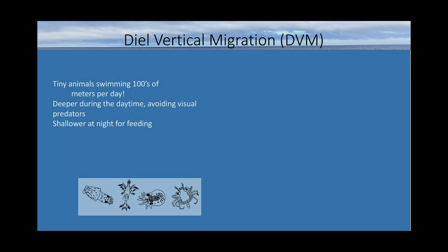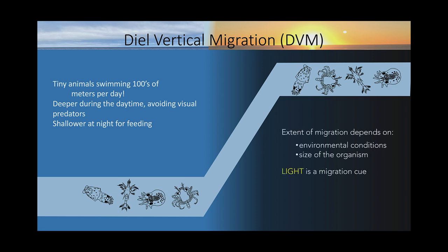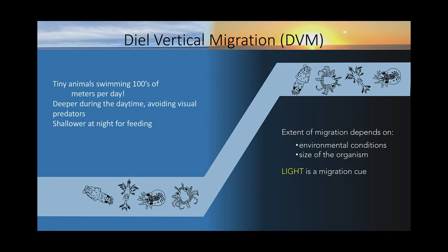One way that animals orient themselves in the ocean is called diel vertical migration, where thousands of tiny animals swim hundreds of meters per day. These animals reside deeper in the water column during the daytime primarily to avoid visual predation, then ascend to the surface at night to feed without threat of visual predators, and descend again at dawn. The extent of this migration depends on environmental conditions and organism size. Light is the vertical migration cue for most animals. Oxygen temporal and spatial variability isn't inherently bad in the ocean normally.